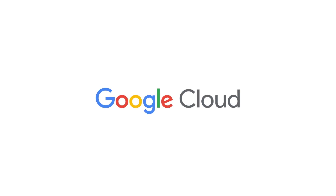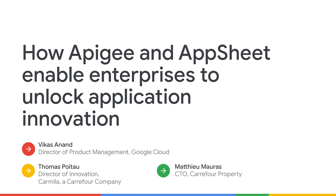Welcome, and thanks for joining me today. I'm here to talk to you about Apigee and AppSheet, Google Cloud's market-leading technologies for API management and no-code. My name is Vikas Sanand, head of Business Application Platform product, which includes both of these technologies. It gives me immense pleasure to introduce Thomas and Matteo from Carrefour, who are joining me to talk about how they are using our technology to enable their business. We'll be covering the customer case study towards the end of the session.